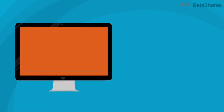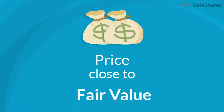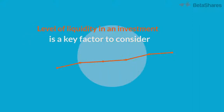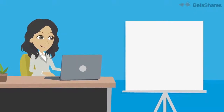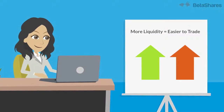Liquidity is the ability to buy or sell your investments quickly and easily. Importantly, with ETFs, this liquidity typically occurs at a price that reflects the fair value of the investment. The level of liquidity in an investment is a key factor to consider when making an investment. The more liquid an investment, the better, as it means you have easily tradable assets in your portfolio that you can buy and sell when you want to.